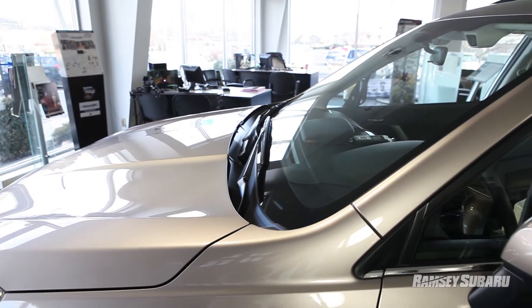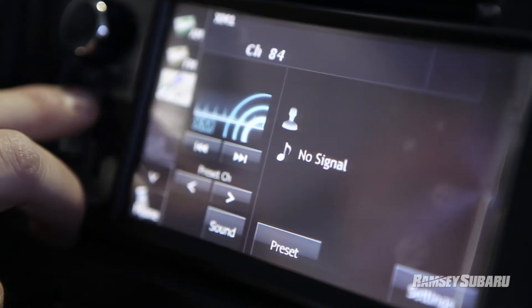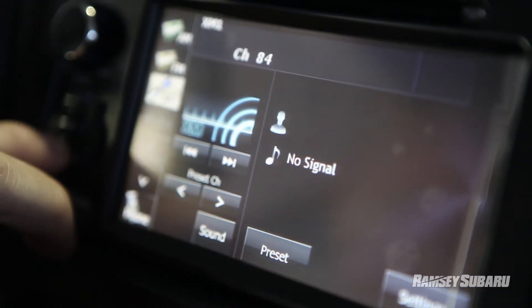All but the basic 2.5 model will now come with a rear backup camera with a color display. The available touchscreen navigation system offers smartphone integration.